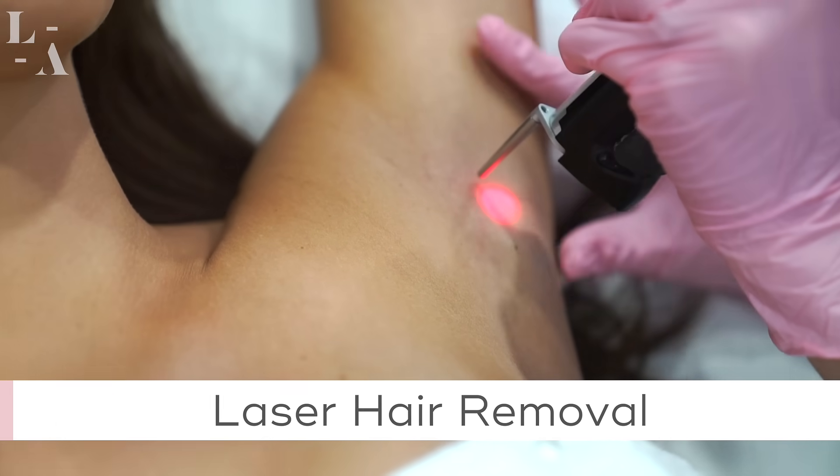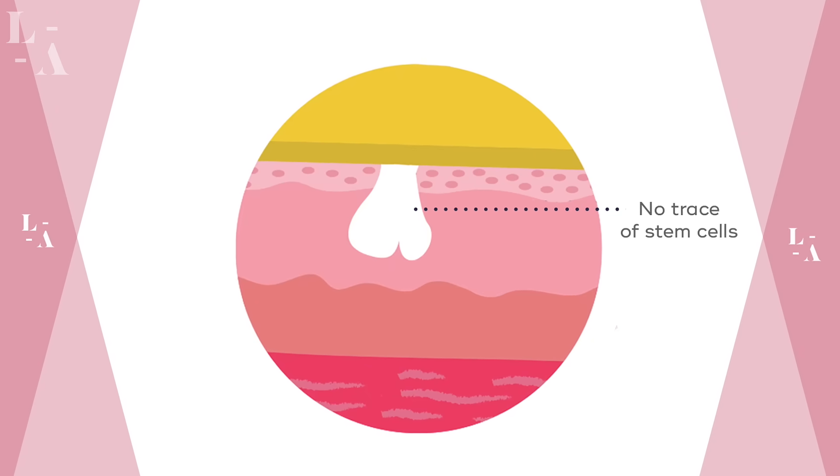Laser hair removal, on the other hand, gives you permanent results for a very simple reason: it destroys the hair bulb and the stem cells.